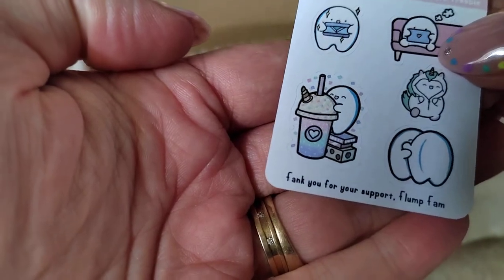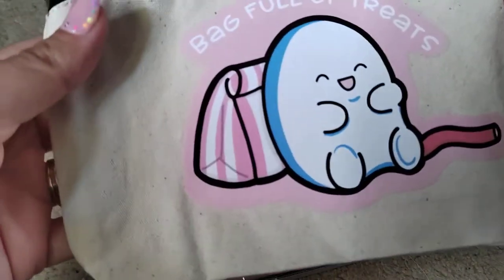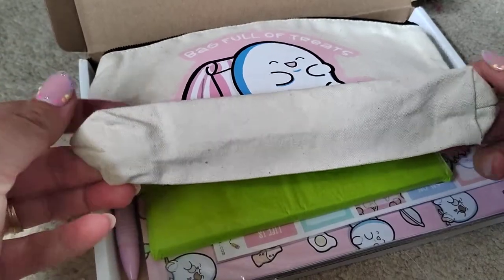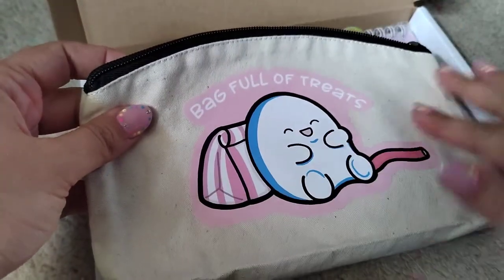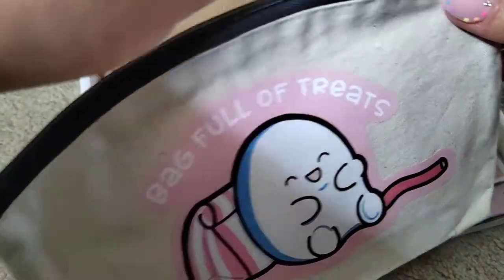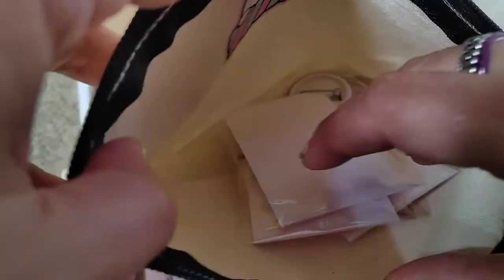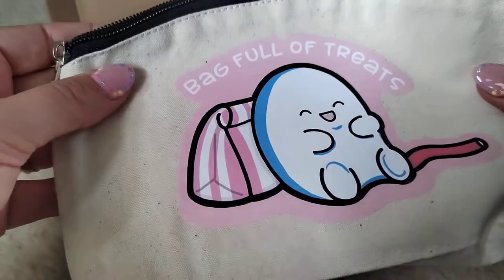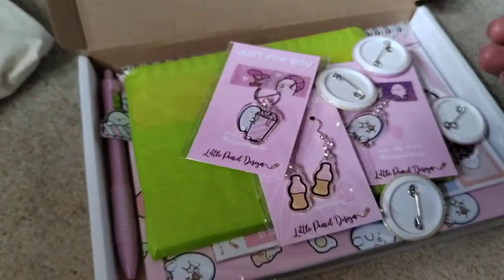Look at little Flumpy with this unicorn frappuccino - it's so good, I love it! It's a little freebie sticker. Oh, there's things inside! Okay, so first of all we have this little pouch - it's so cute. It widens at the bottom, it's like a little natural, cottony kind of thing. Little bag of treats, so cute! And then there's a little Flumpy inside as well - little Flump with a marshmallow. That is so cute, little zip. So cute! That was item number one.